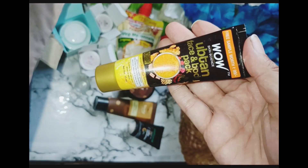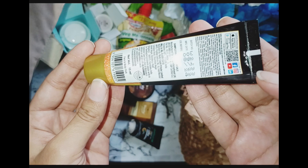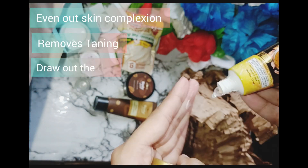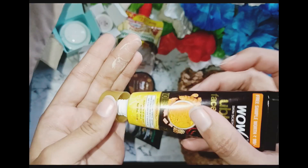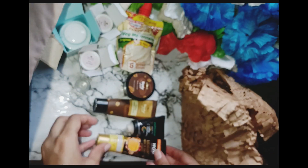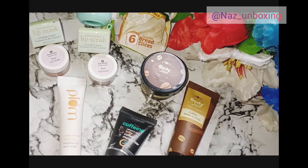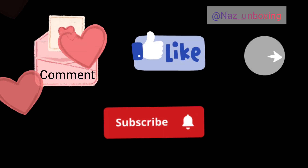The next product is Wow Captain Face Mask. It evens out the skin complexion, removes tanning, and draws out dirt from the skin. I used it after cleansing and felt a little irritation. That's all the products! Please like, share and subscribe — thank you for watching.